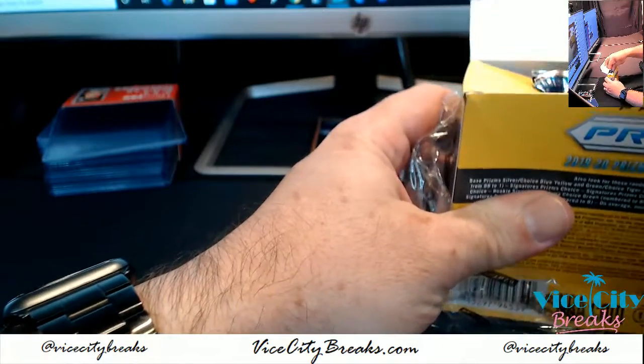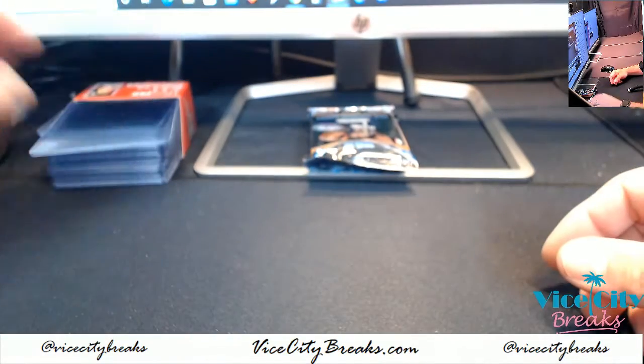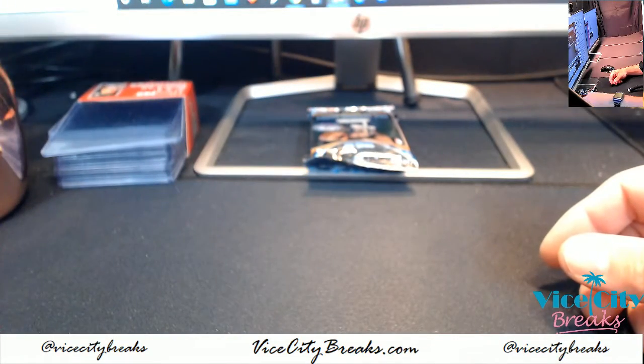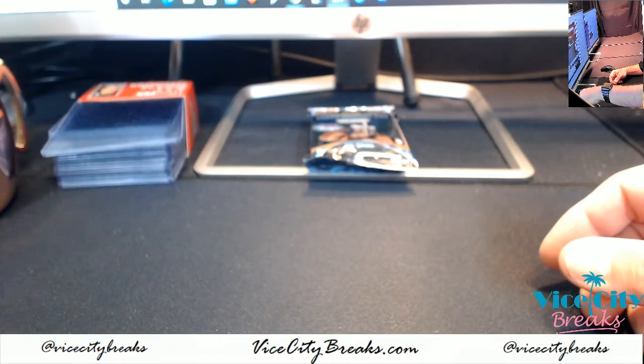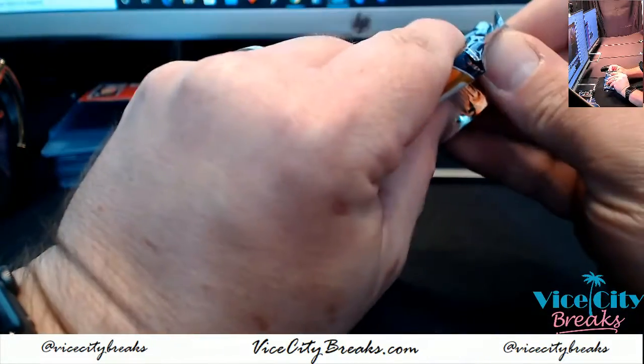These are the last two boxes I have. I believe I have secured more for next week. The price is rising significantly on this stuff — the people know that it's nice now. They've figured it out.